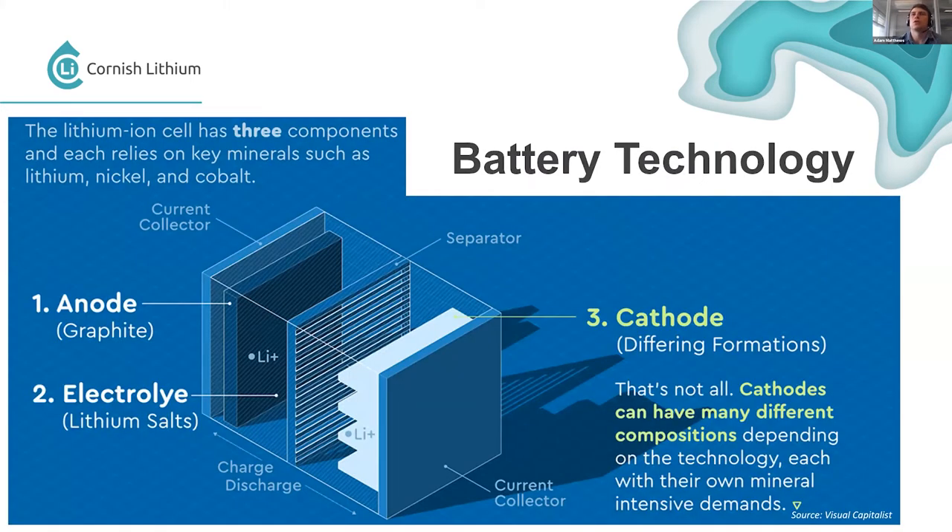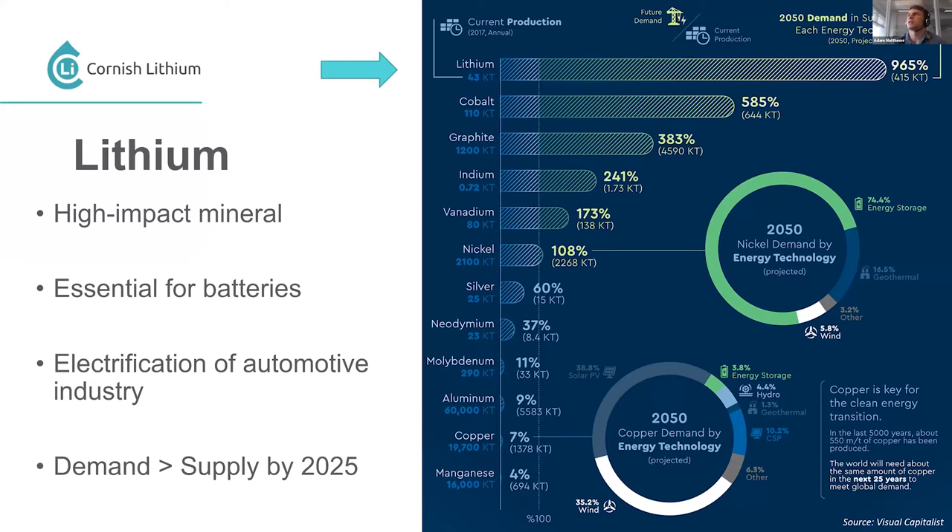All this new energy can be stored in batteries. There are three parts: the anode, made of graphite; the electrolyte, which is lithium salts; and the cathode, which has many different elements. We're Cornish Lithium, so we're mainly looking at finding lithium for these electrolyte solutions. Looking at demand predictions over the next 30 to 40 years, lithium has about a 1,000 percent increase in demand, cobalt over 500 percent, and graphite, indium, vanadium, and nickel all have over 100 percent increases.